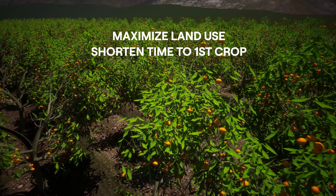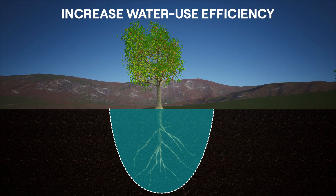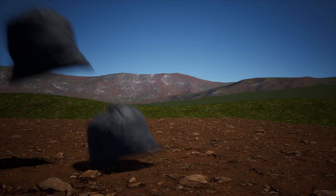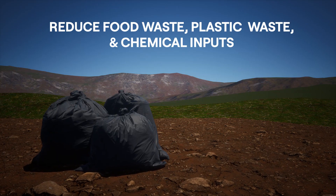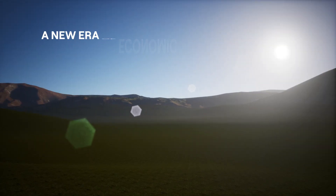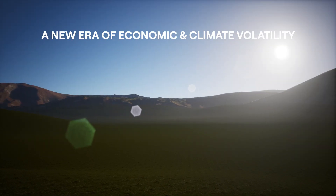Our products also increase water use efficiency, increase carbon capture, reduce food waste, plastic waste and chemical inputs, and reduce post-harvest decay.